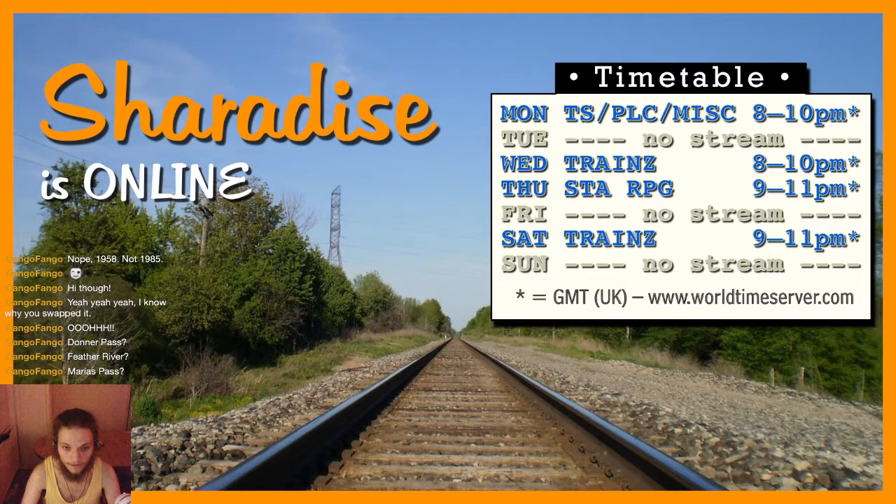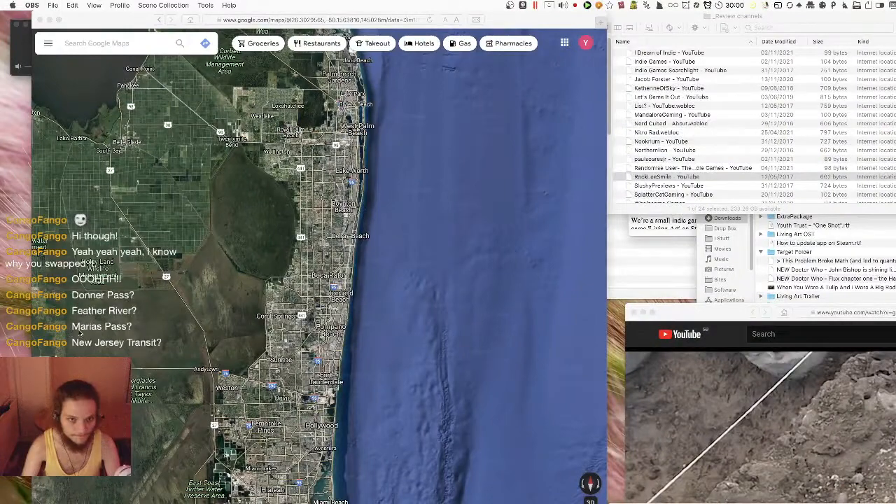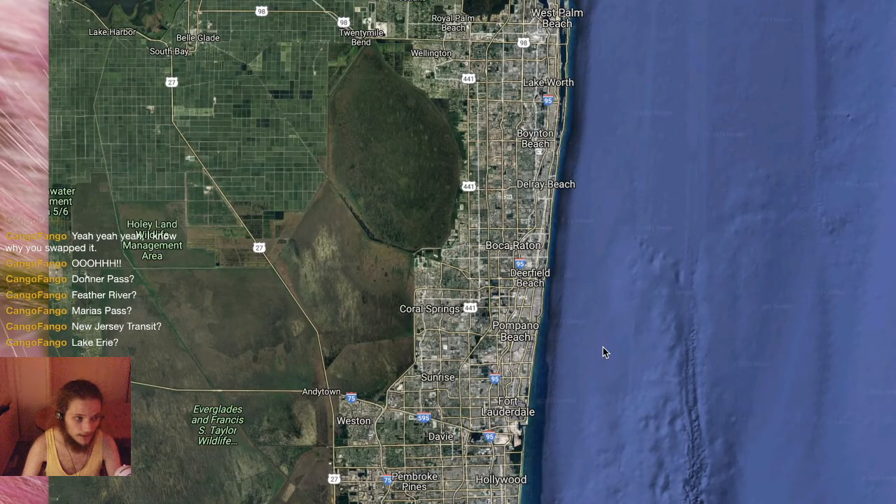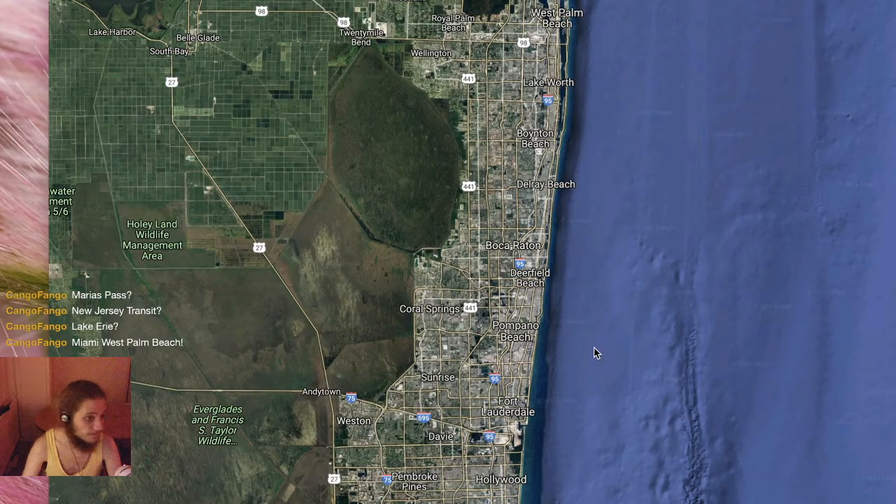I thought we'd do a nice evening drive on this route, and we'll have to see how the performance is because I am running the high detail version — I may switch over to the standard definition version. This is Florida. I wanted to start at West Palm Beach and go down to maybe Fort Lauderdale, but the quick drive wouldn't load — it put the train on the wrong way. So we're starting at Miami and we're just going to see how far up we can get before we switch over to Planet Coaster.